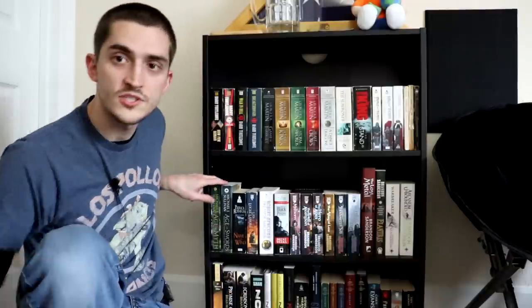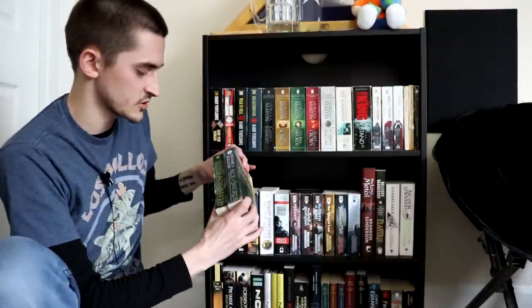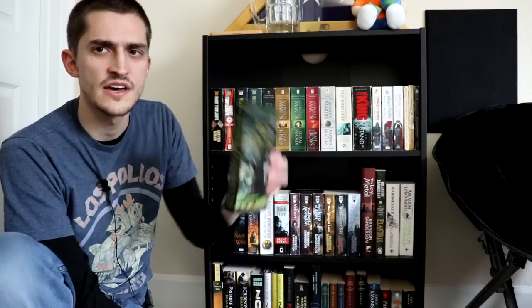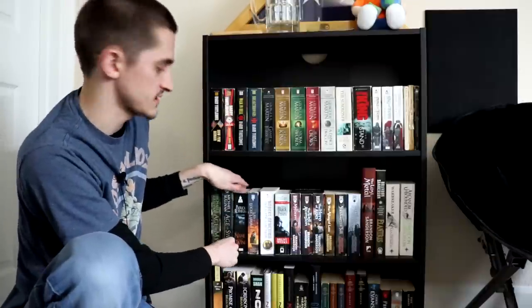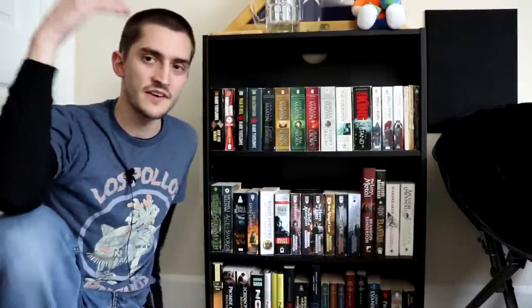After that we'll move on to the second shelf. Right here I have Age of Myth and Age of Swords, which are the first two books in The Legend of the First Empire. I read Age of Myth a couple years ago and I really liked it, but I never got around to Age of Swords. It's really interesting because it's a fantasy world where humans are this oppressed minority by what are essentially elves.